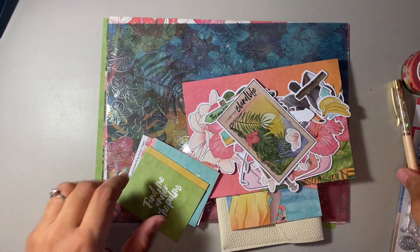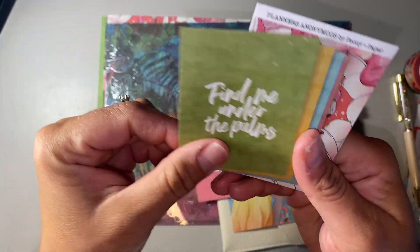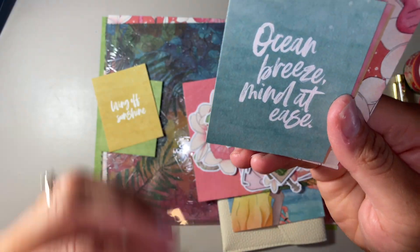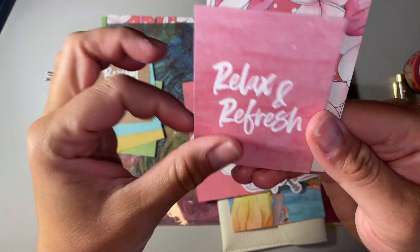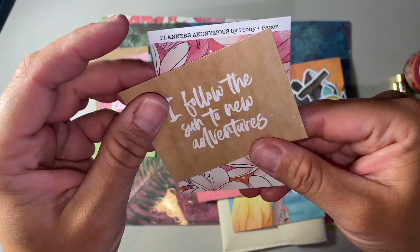It is gold hardware. These are the little cards. They say: 'Find me under the palms,' 'Living off sunshine,' 'Ocean breeze, mind at ease,' 'Barefoot and the beach,' 'Relax and refresh,' and 'I followed the sun to new adventures.'